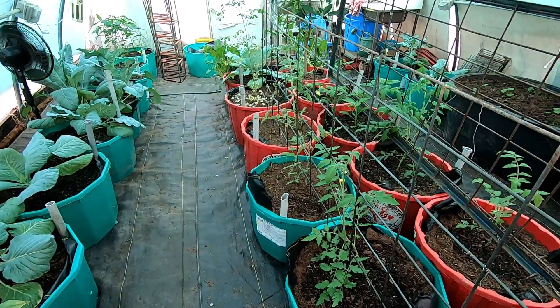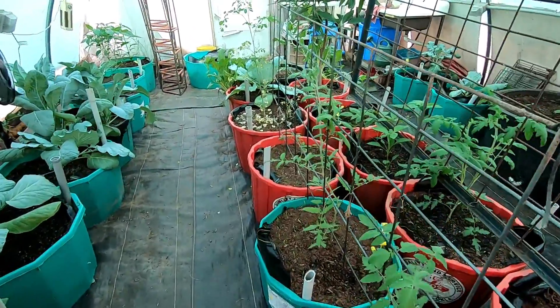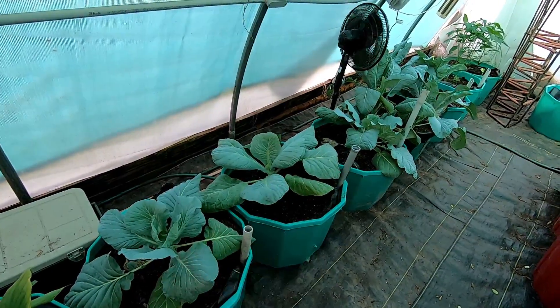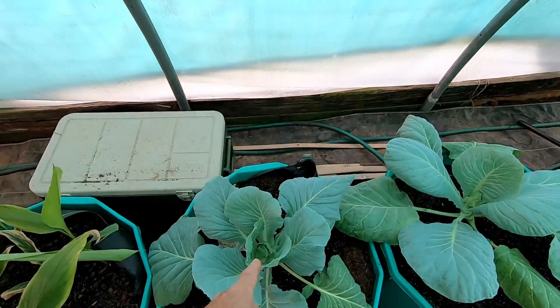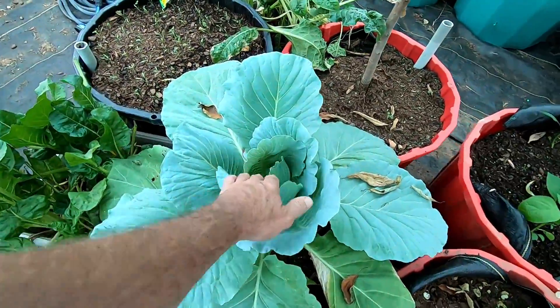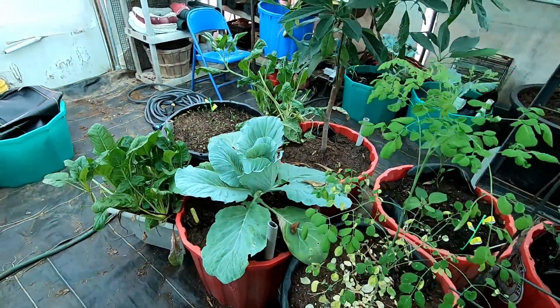I might have to do something different with the shade cloth. It may be too warm for these cabbages — they're really not wanting to head up. They started a little bit, but I don't think they're going to make a head. This is the largest one and it's just got some loose curls going on there.